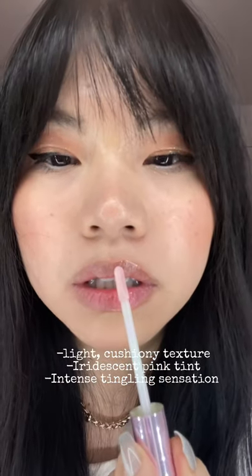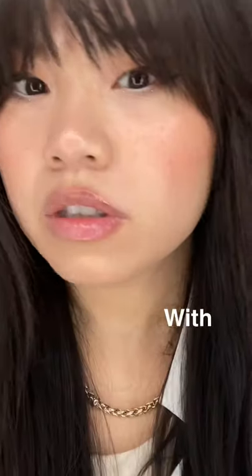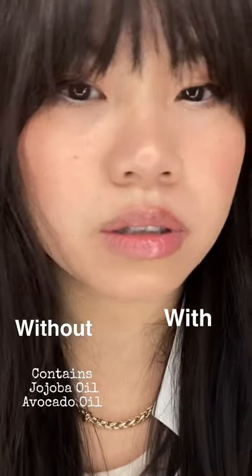This has a very light cushioning texture with a pretty natural pink tint. It tingles immediately and it has jojoba and avocado oil to condition lips. This is the result after a minute — I'm impressed.